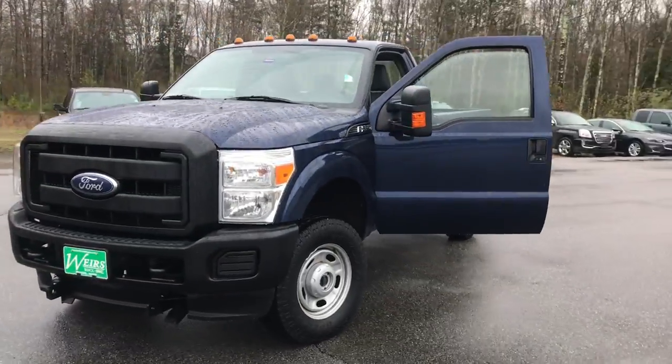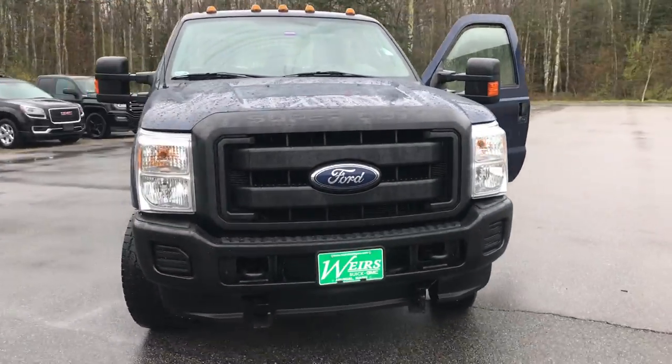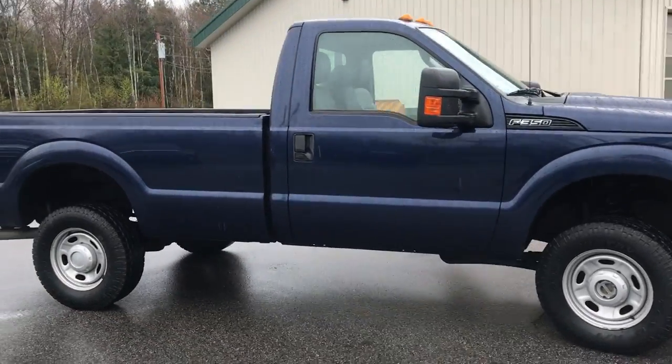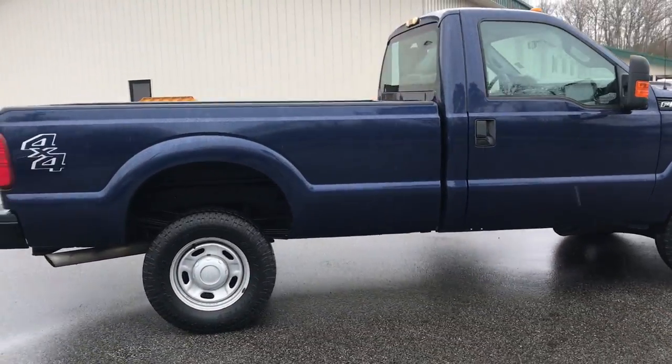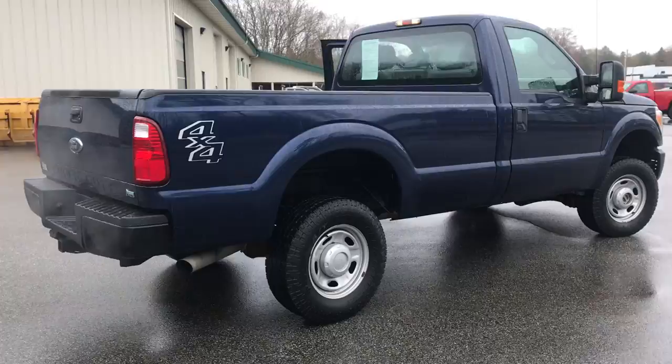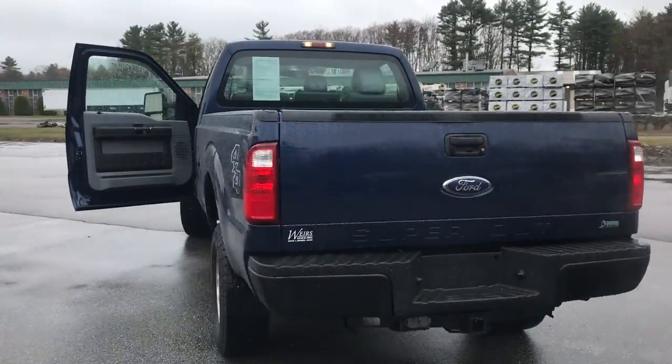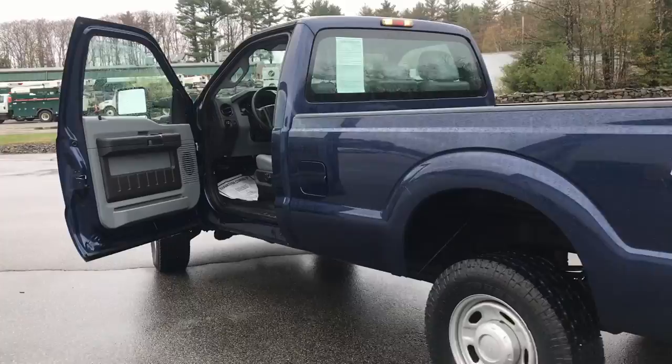Good morning. Over here at Weir's Buick GMC Route 1 there on the main. Just wanted to do a quick walk-around video of this 2011 Ford F-350 regular cab, four-wheel drive that we have here at the dealership. This truck is in very good shape — it's got a little over 32,000 miles on it.